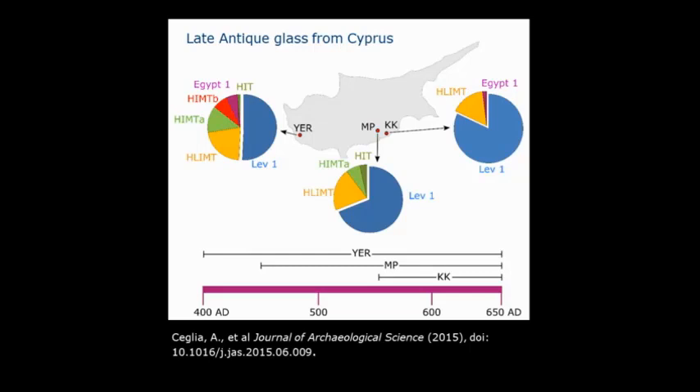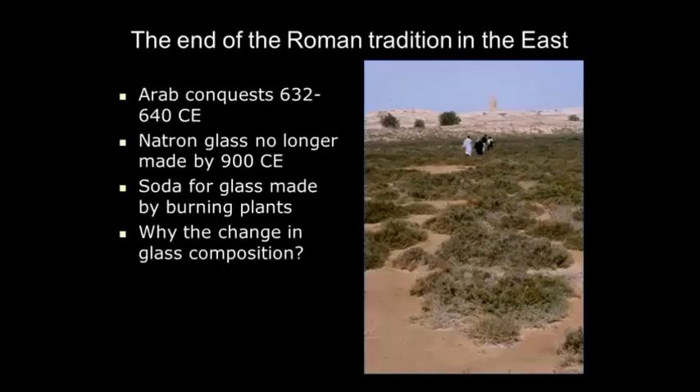Similar things are being done elsewhere. This is work by Andrea Ceglia, who has done a lot of work on Cyprus in the fifth, sixth, and seventh centuries, looking at the distribution of glass from different sources in different areas on Cyprus and relating it to date and place.